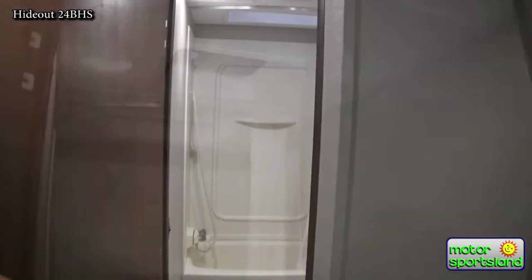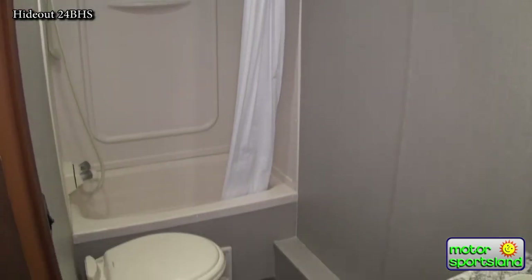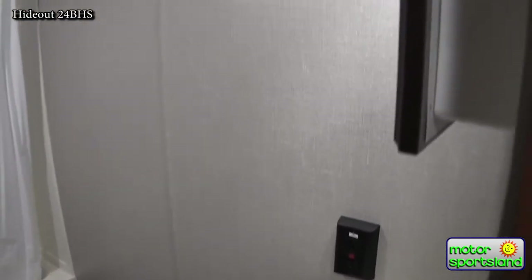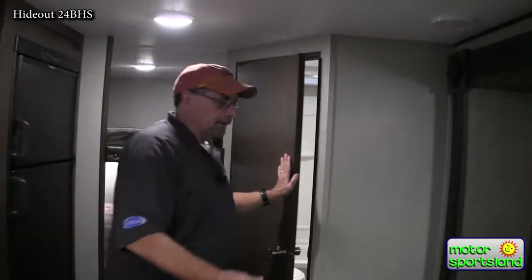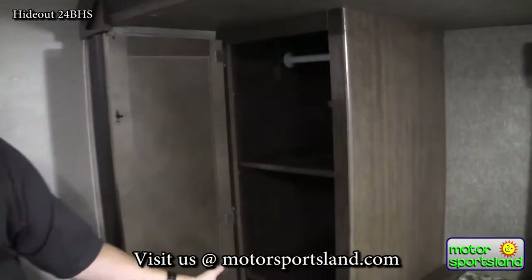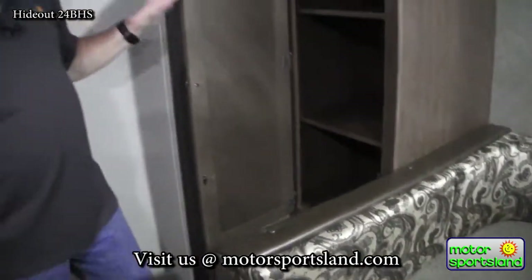In addition to 60 gallons of water, the Hideout 24BHS features an oversized bathroom. Since this unit is obviously designed for families with children, it gives you plenty of room for privacy to change clothes — be it swim trunks, taking a shower, or just changing. In the slide-out, in addition to the U-shaped dinette, I do have a very nice closet that can be used as a pantry or for hanging clothes. Storage, storage, storage.